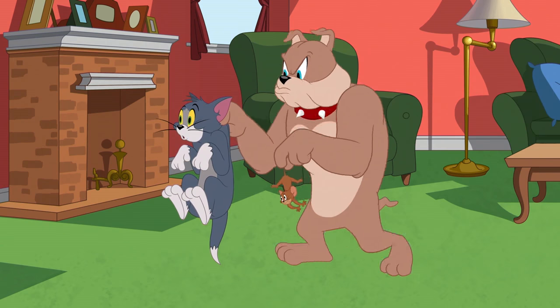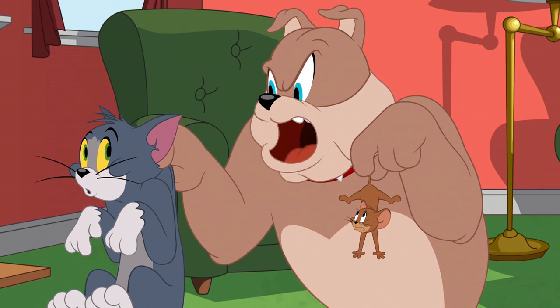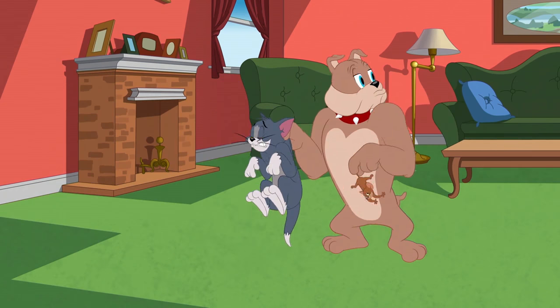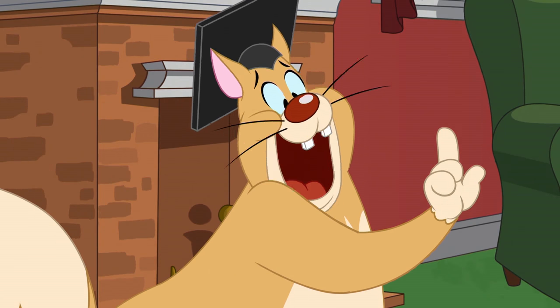Not so fast, fellas. I know who's to blame. And now you's two are gonna get a good clobbering! Wait, wait — no clobbering yet. This is a teachable moment for my class.